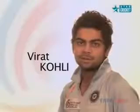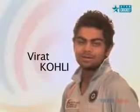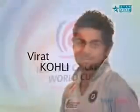Virat Kohli, captain, right hand middle order batsman, right arm quick bowler, and my favorite cricketer is Herschel Gibbs.